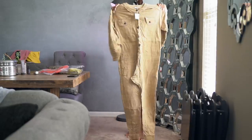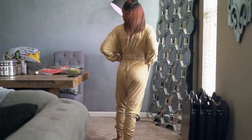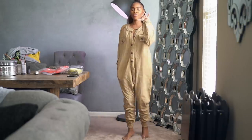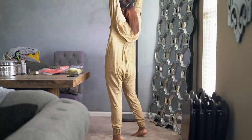The first jumpsuit I got is this tan one. I like this material — it's nice and soft, very cozy. It's not the most flattering, let's just put that out there — it does look a little homeless — but I kind of like it. Tell me what I should send back and what I should keep. I feel like it's very cozy though.